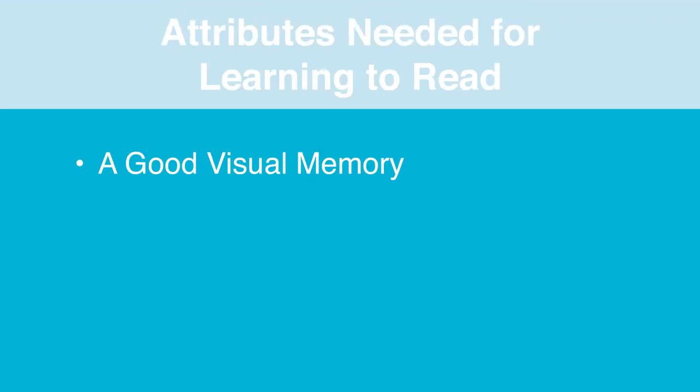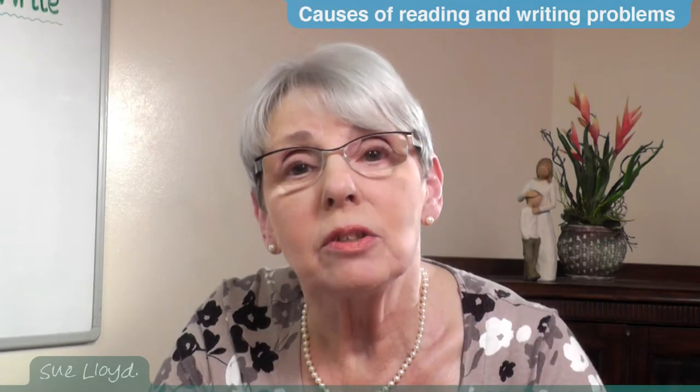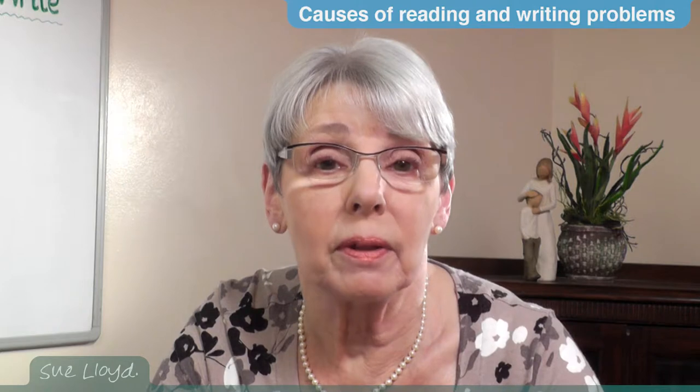Children who have a good memory are able to remember many things easily — whether it is whole words, letter sounds, numerals, nursery rhymes, a script for a school play, songs, hymns, etc. These children only need to practise a few times and they have learnt them.